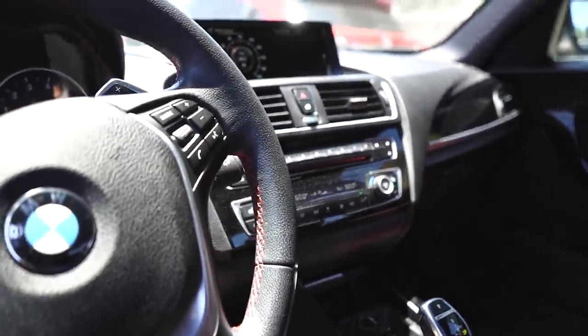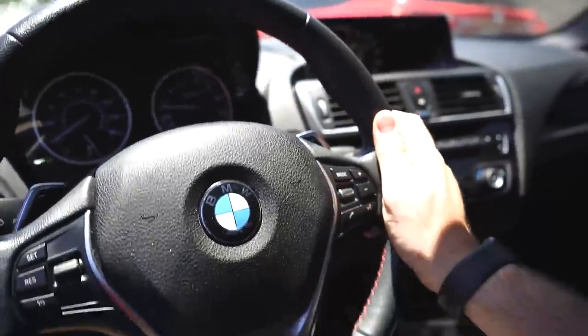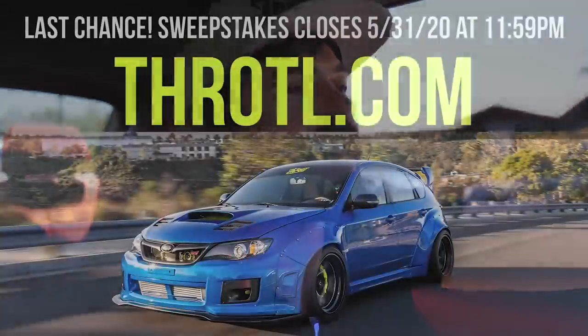I think this is the four-cylinder turbo — it's not the N55, but it's a really nice car. The STI giveaway is ending in just a few days, so if you haven't gotten your entries in, head over to our website, pick up some parts, pick up some merch, or join Throttle VIP. Every dollar you spend gives you an entry to win the STI.